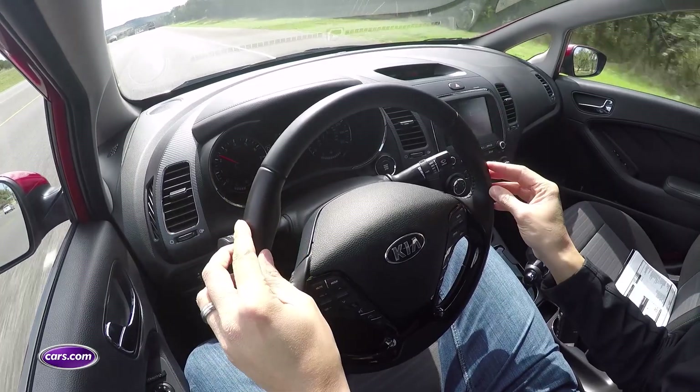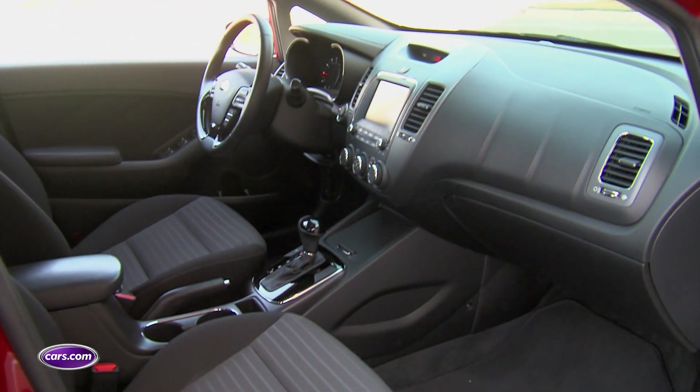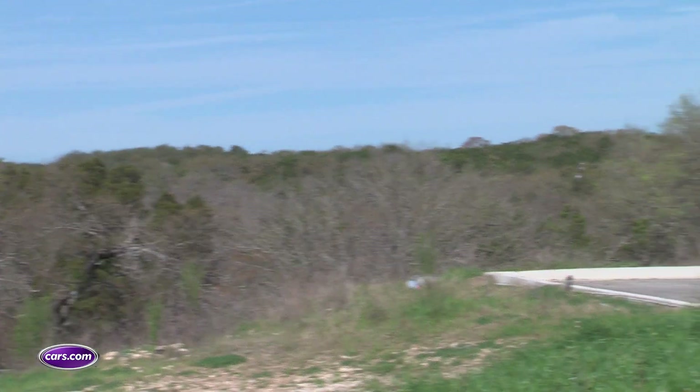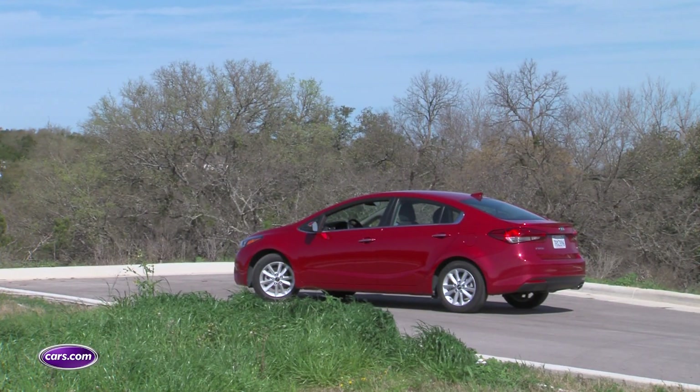Especially in an affordable car, not a luxury model. Other than that, the Forte is a pretty roomy compact with a great warranty and solid crash test scores. So what's really holding it back? Well, ride quality.